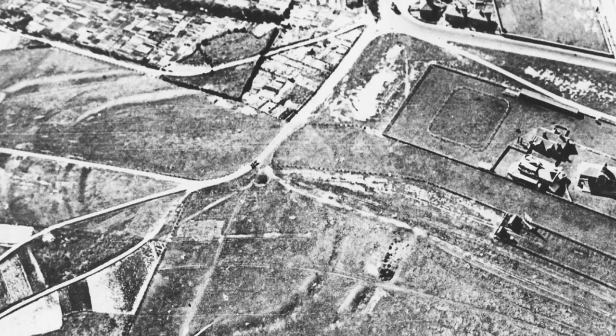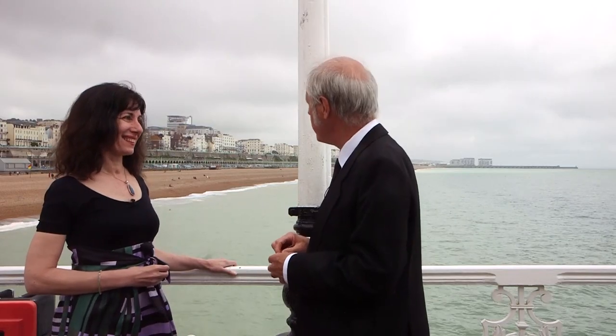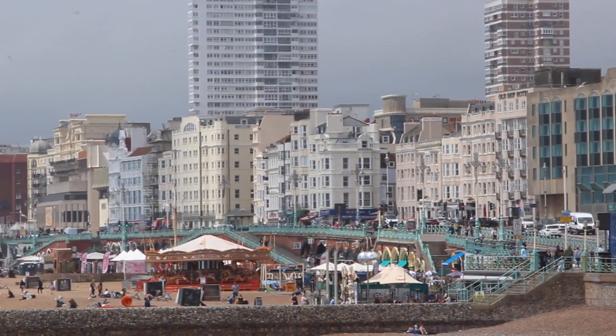Whitehawk has a historical significance. I can just see the hill from here — that's where the first Brightonians settled. Ancient man, in the New Stone Age, five to five and a half thousand years ago. That site is actually older than Stonehenge. It hasn't been extensively excavated — they did some work in the thirties and one or two others — and what they found is in Brighton Museum.